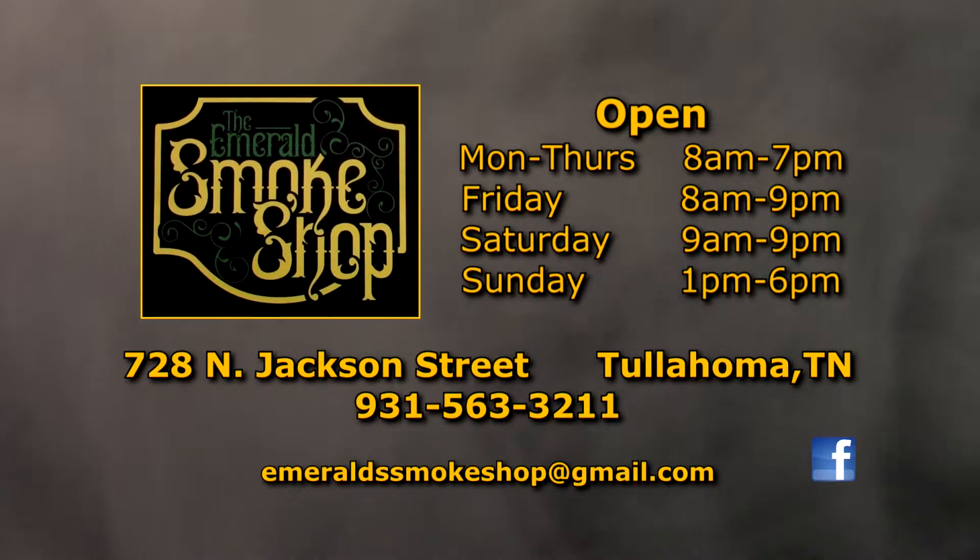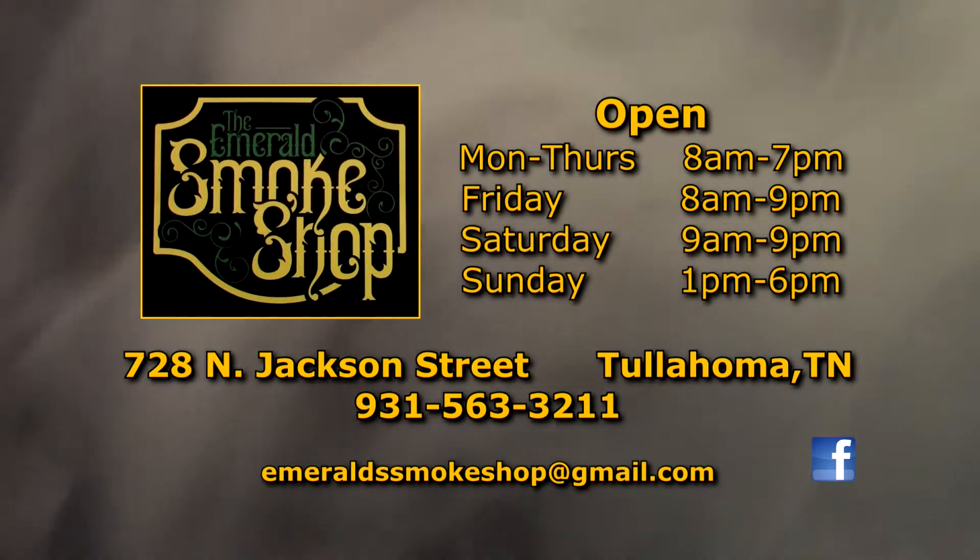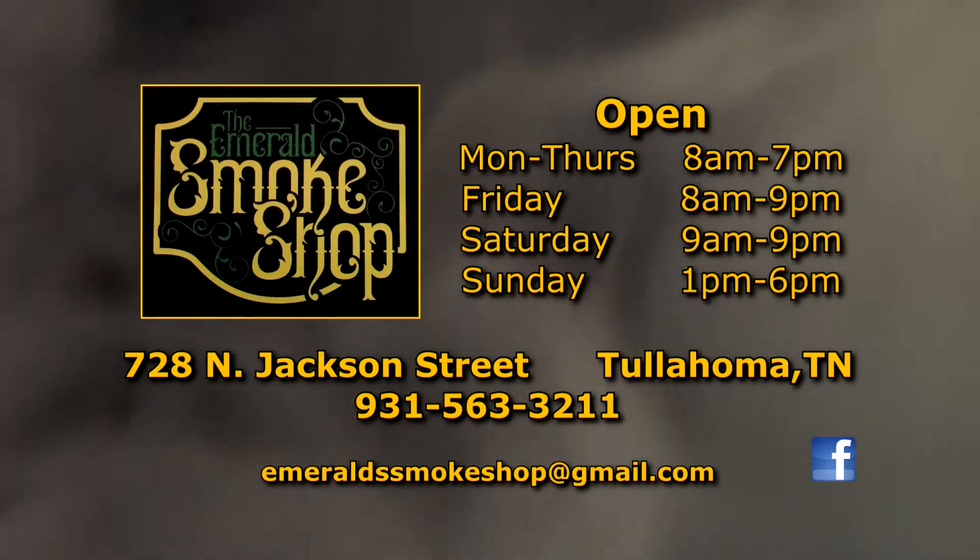Open Monday through Thursday 8 to 7, Friday 8 to 9, Saturday 9 to 9, and Sunday 1 to 6. Emeril Smoke Shop, 728 North Jackson Street, Tallahoma.